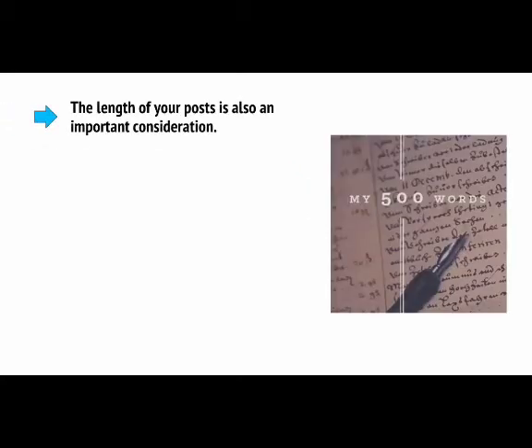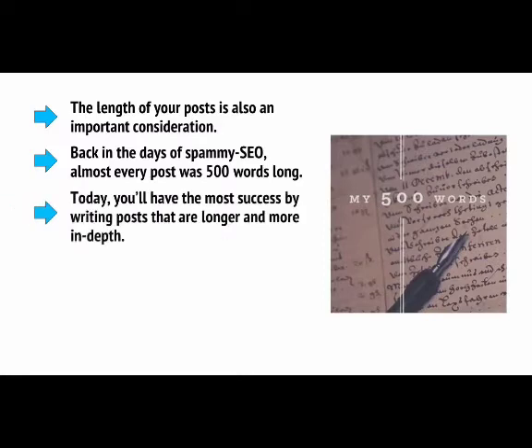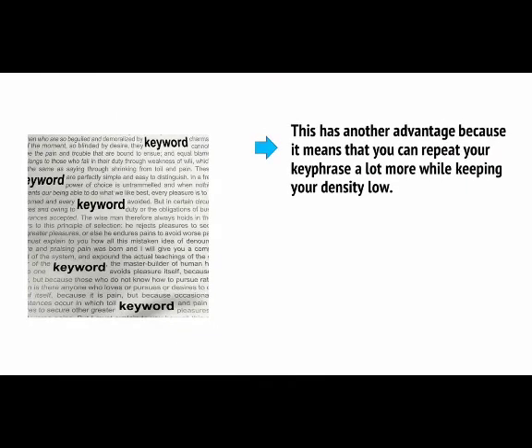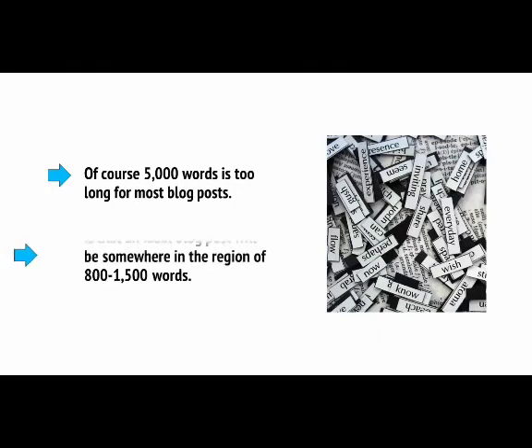The length of your post is also an important consideration. Back in the days of spammy SEO, almost every post was about 500 words long. Today you'll have the most success by writing posts that are longer and more in-depth — imagine that your reader is going to sit down with a cup of tea and really dive deep into the subject. This also means you can repeat your keyphrase more while keeping your density low. If you repeat your keyword 100 times in a 1,000-word article, that's 10% density; in a 5,000-word article, that's 2%. The general consensus is that an ideal blog post will be somewhere in the region of 800 to 1,500 words. But remember, you serve your visitors first and foremost, so do what comes naturally to your subject matter.